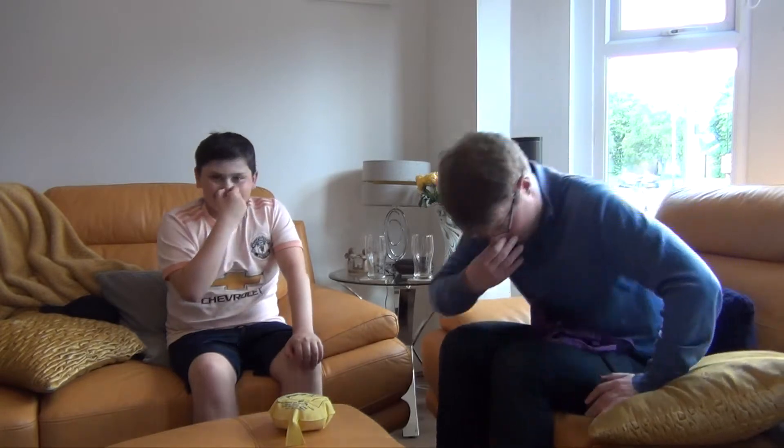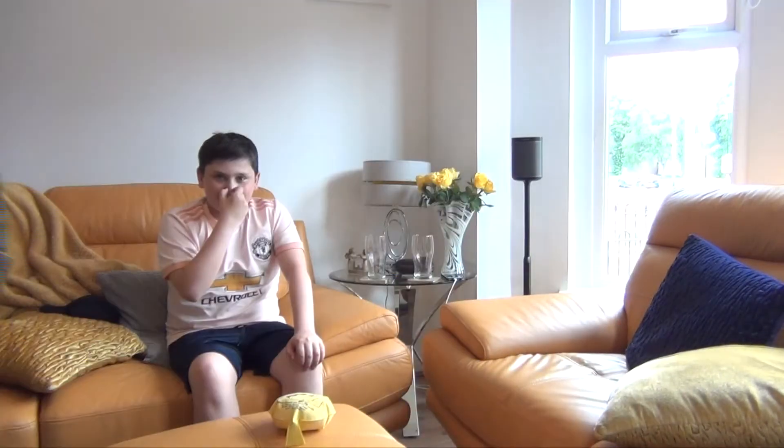Oh! Oh, God! Oh, Jesus! Jesus! Ha-ha! Classic.